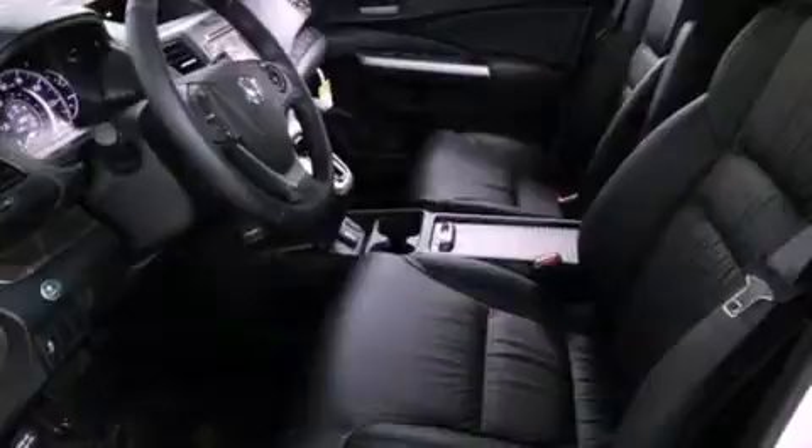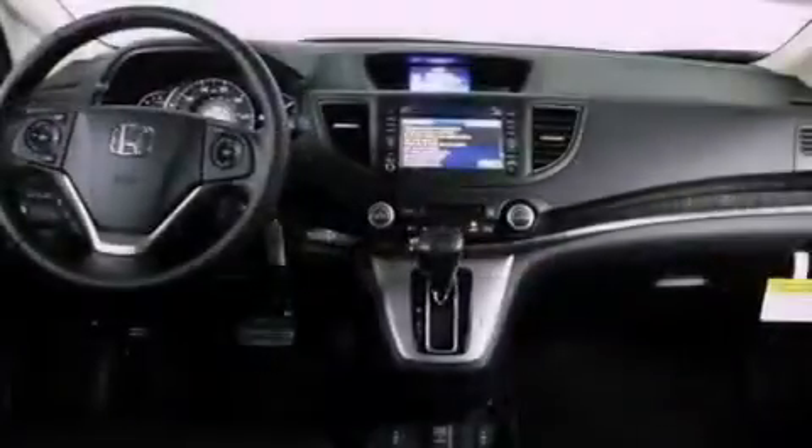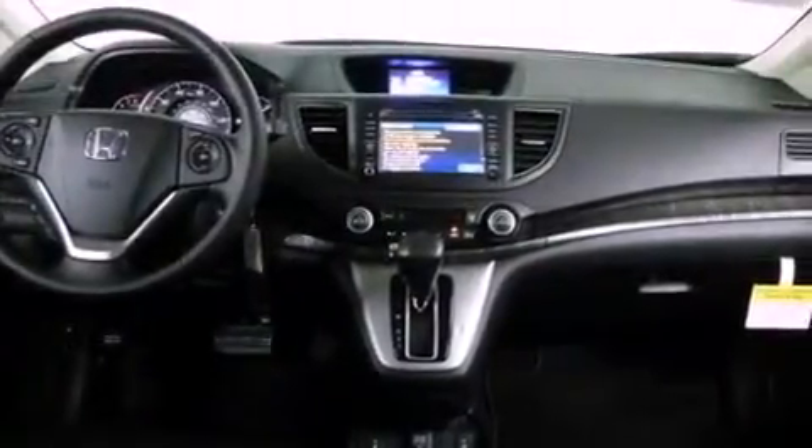Additional features include a security system, traction control, a split-folding rear seat, and heated seats that can warm you up in seconds, keeping you and your passengers comfortable the whole trip.